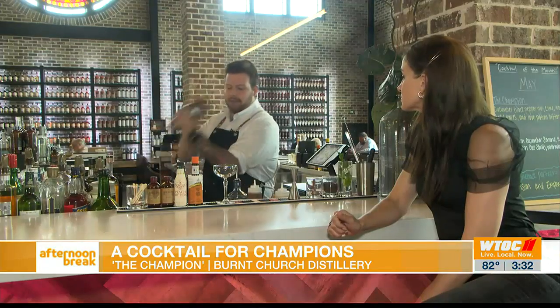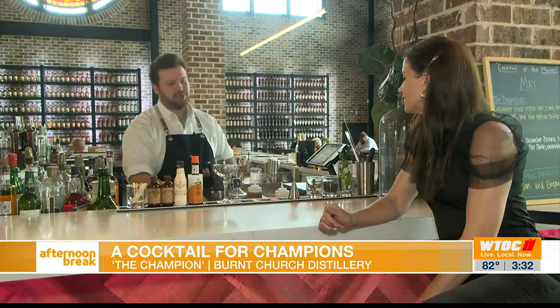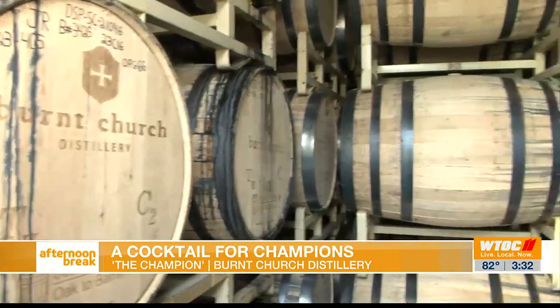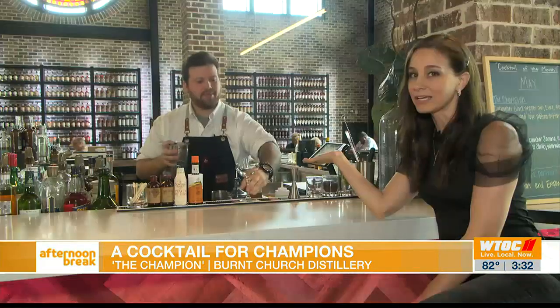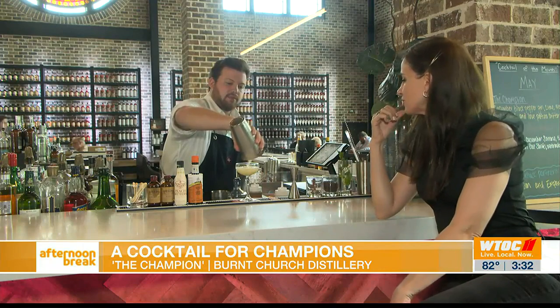You're going to give this a good shake. That's a good shake — thank you, I appreciate it. Now, the distillery is known for whiskey, but I see we're making a cocktail with gin. What is it about the gin that makes it special here?